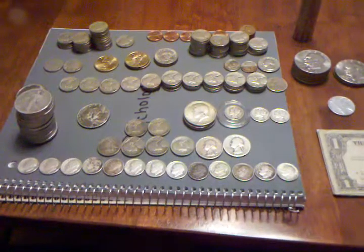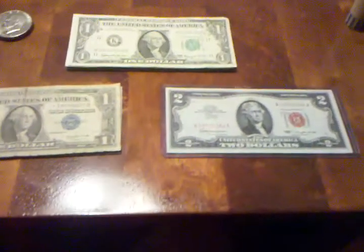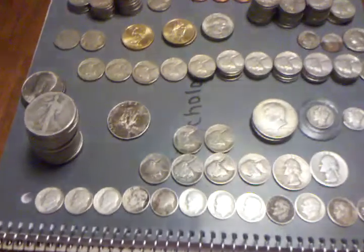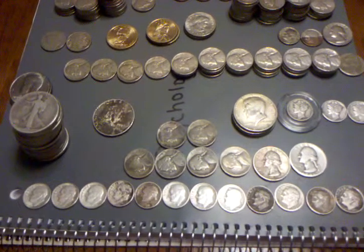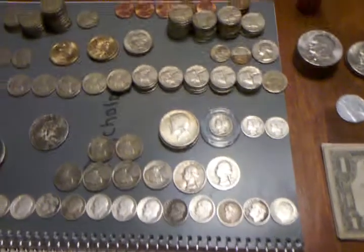Hello YouTube, this is SethLewis07. Just wanted to give you a coin collection and a money update. Some of the coins you've probably seen before already on my coin video, but I want to make an update with some of the ones that I have received.